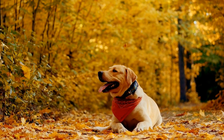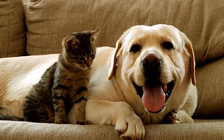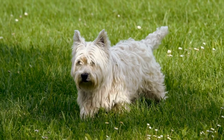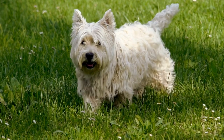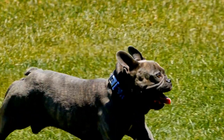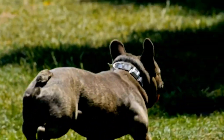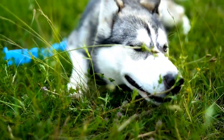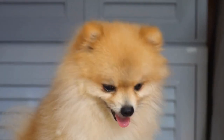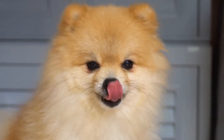How to Train Your Dog to Remain Calm During Chemotherapy for Cancer Treatment. Chemotherapy is a challenging journey for both humans and their furry companions. While cancer treatments can be taxing, it is essential to ensure that our beloved pets feel comfortable and calm during this process. Dogs, being highly perceptive creatures, can easily pick up on our emotions and are susceptible to stress and anxiety. Therefore, training them to remain calm during chemotherapy sessions is of utmost importance. In this video, we will explore effective techniques and tips to help your dog cope with chemotherapy, ensuring their well-being throughout the treatment.